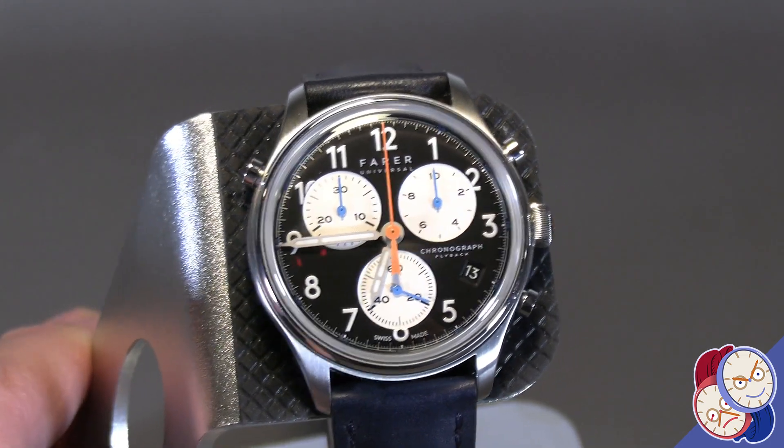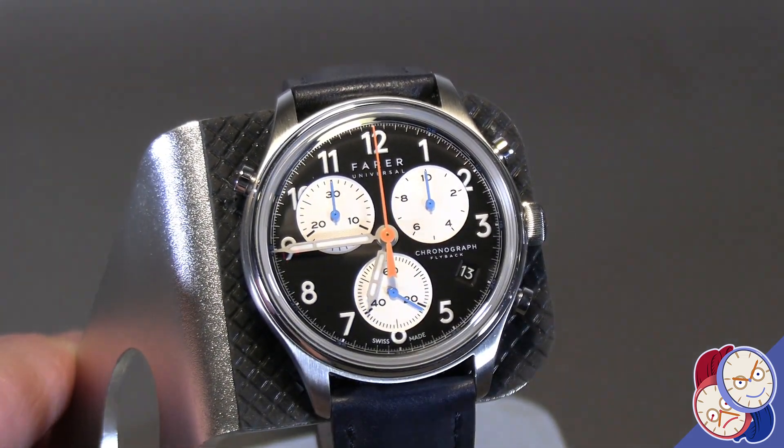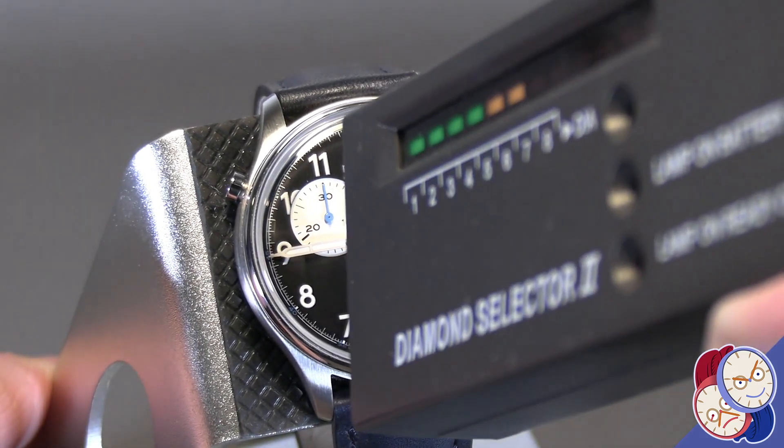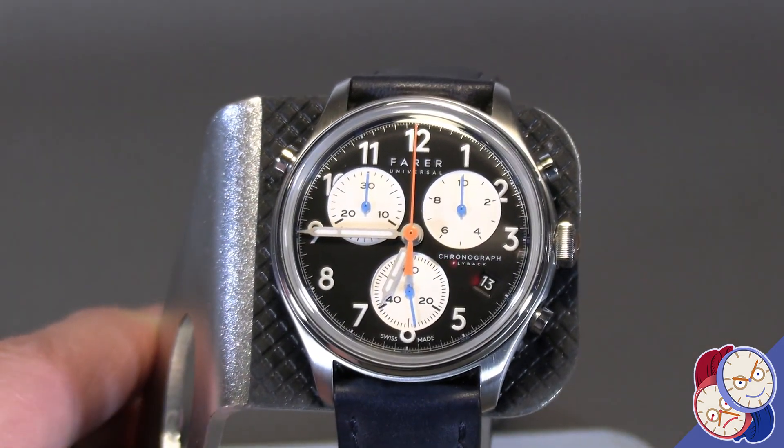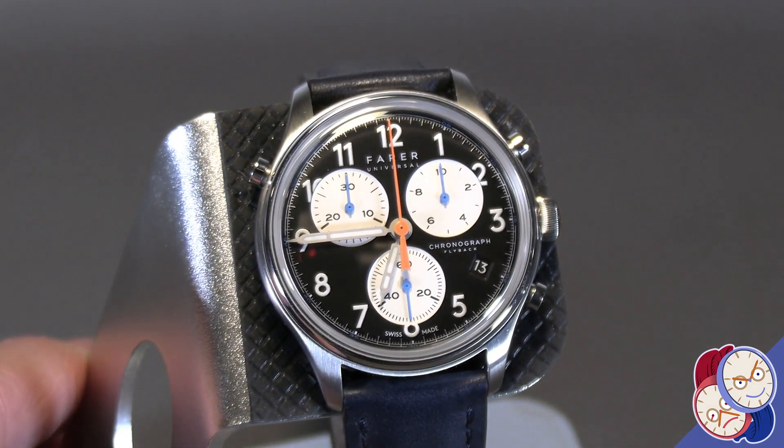It is a great casual sports watch and it has a sapphire crystal. All in all, a very nice daily wear, quartz-based, very functional chronograph.